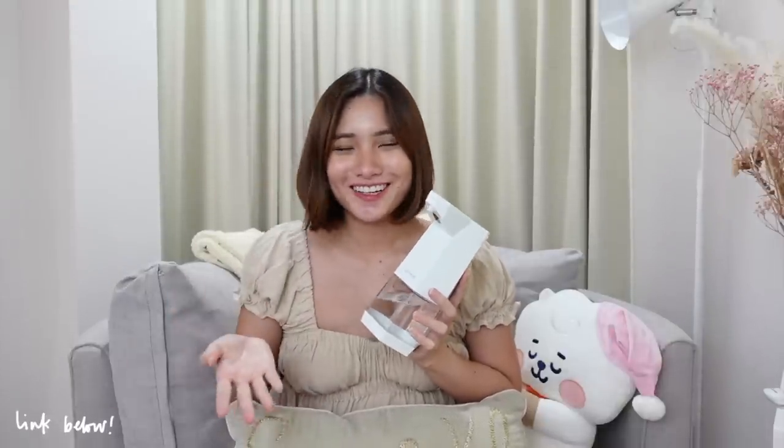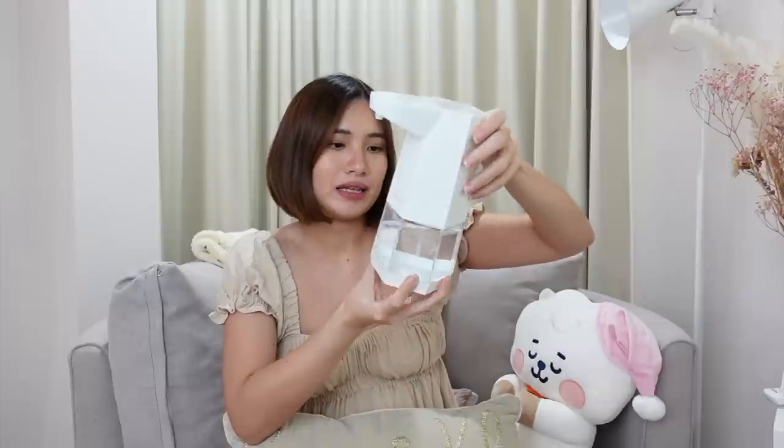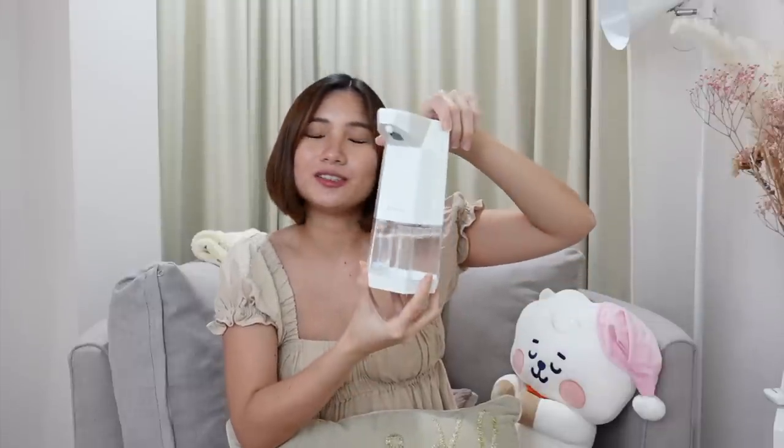Another essential is this automatic sensor alcohol dispenser I keep in the foyer. When you come in, you don't need to touch anything — it's sensor-activated and sprays automatically. I fill it with alcohol so it's right at the entrance of the house.